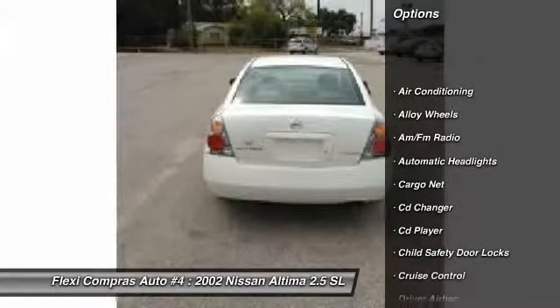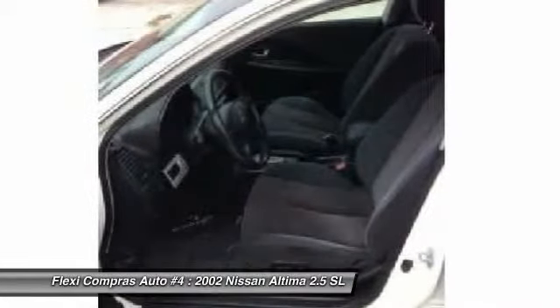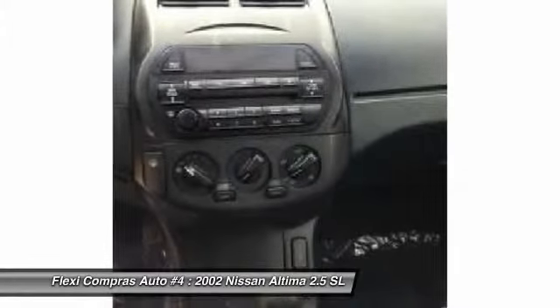CD changer, front air conditioning, driver airbag, alloy wheels, cruise control, auto dimming rear view mirror, keyless entry, anti-theft security system, passenger airbag, CD player.